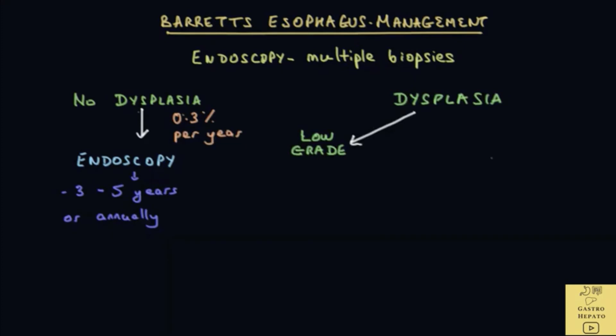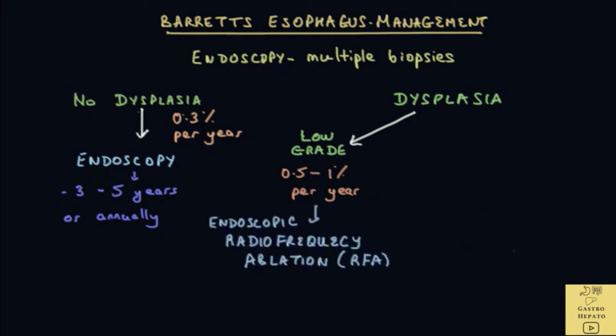The risk of developing esophageal cancer if there is no dysplasia is estimated at around 0.3% per year. If there is low-grade dysplasia, the risk of developing cancer is around 0.5 to 1% per year. The recommendation is the use of an endoscopy technique called radiofrequency ablation, or RFA, to destroy the dysplasia cells.